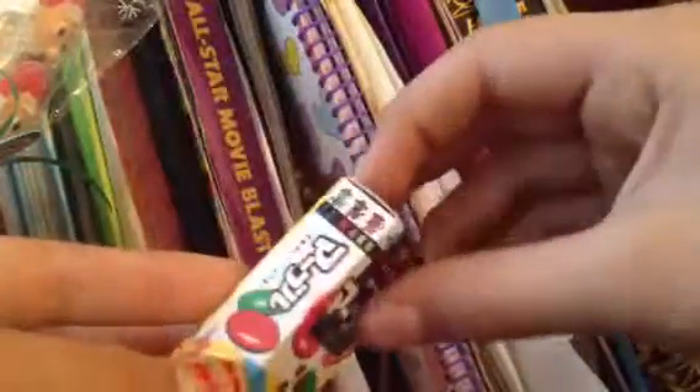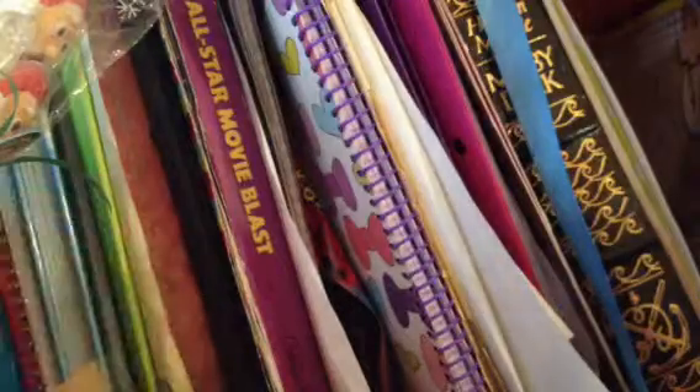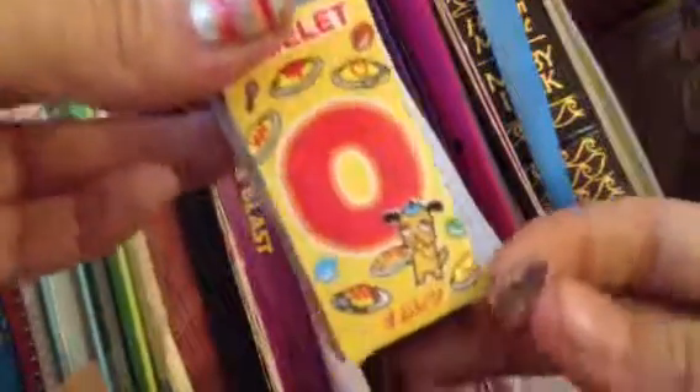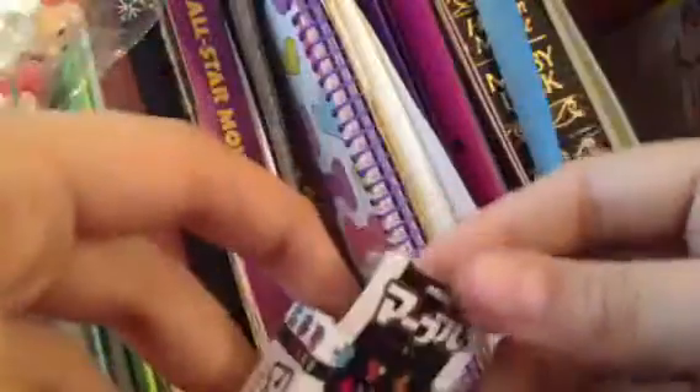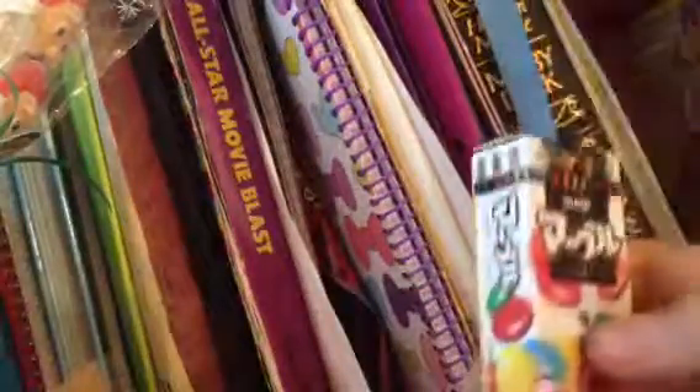Now let's try the chocolate ones inside the last box. One of them broke already — they broke, orange one. Let's try it out. These taste like M&Ms, except M&Ms are a little bit better. It has a very soft taste of chocolate, not a lot of chocolate. It's kind of exactly like M&Ms.